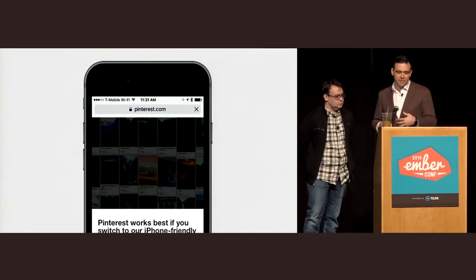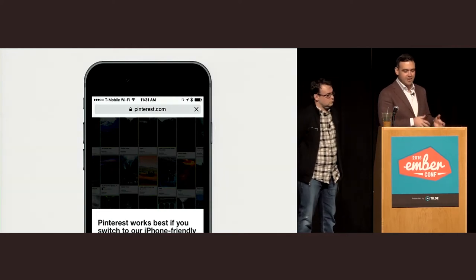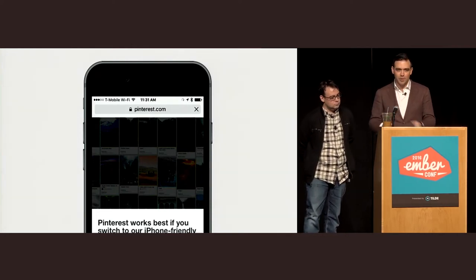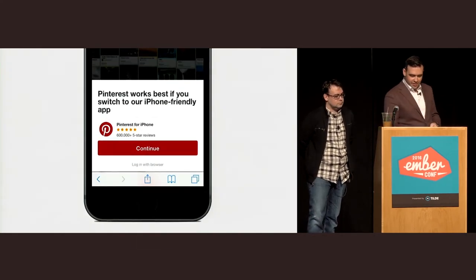People believe so much in the power of the native app that the very first thing they do when you land on their mobile website is try really hard to get you to install their app.